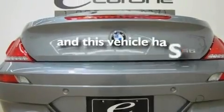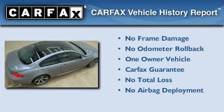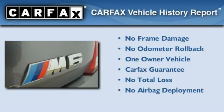This vehicle has fewer than 14,000 miles on the odometer. This BMW has had only one owner, and it qualifies for the Carfax buy-back guarantee.